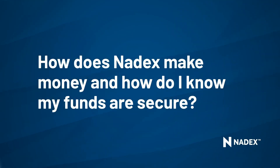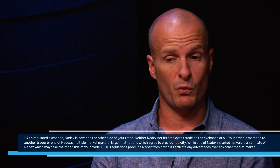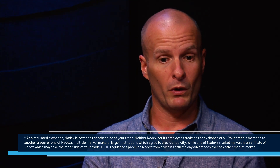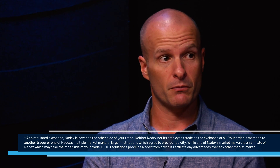How does Nadex make money? We're not a casino — this isn't Caesars. We're not the house; we're not taking the other side of trades. We are an exchange, a CFTC-regulated exchange. We match buyers and sellers. It's that simple. What we charge in order to do that matching is a transactional fee for every trade someone places. We collect that fee, and that's how Nadex makes money.